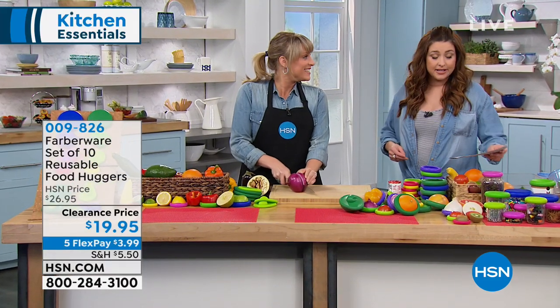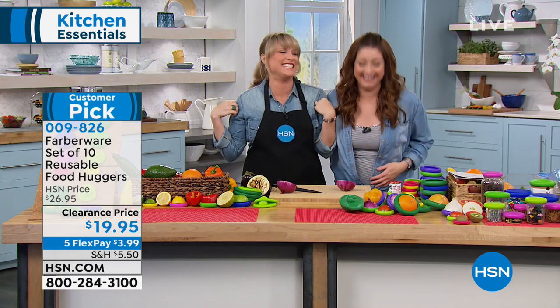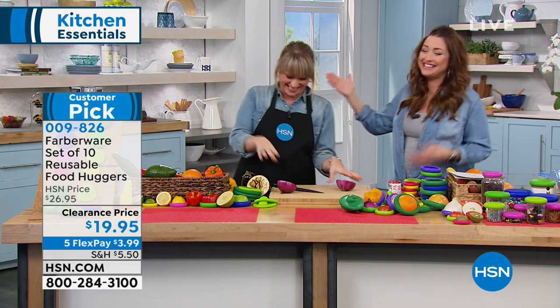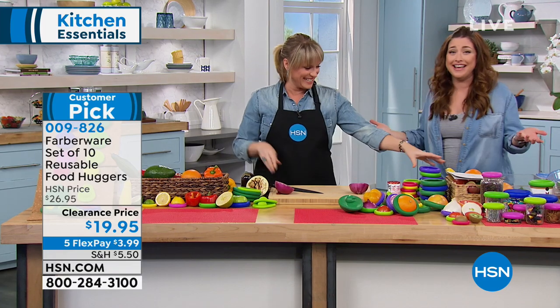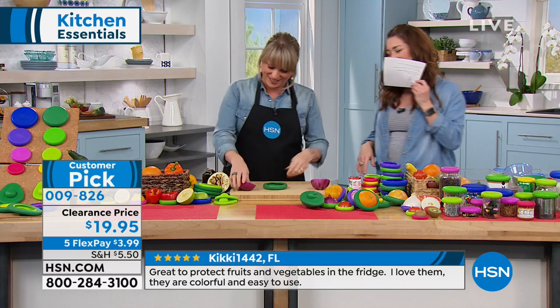Kelly and I decided since we were both expecting that we would dress the same. Apparently they only make jean shirts in maternity wear — it's the only thing we fit in at this point is a denim shirt.